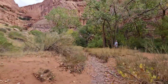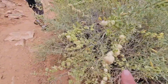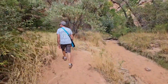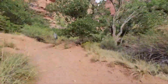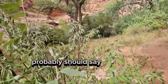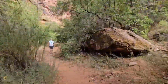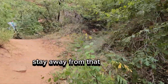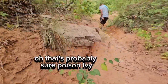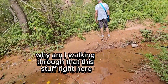I also saw a squirrel. That's probably for sure poison ivy. This is poison ivy — well, I'm not walking through that.